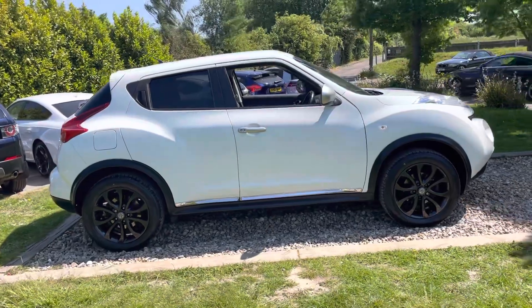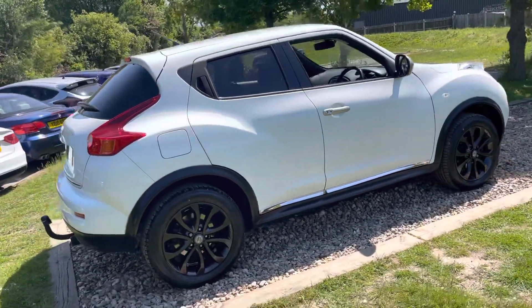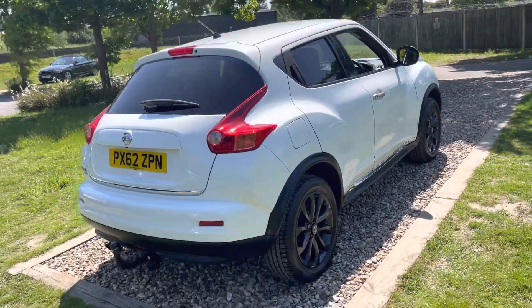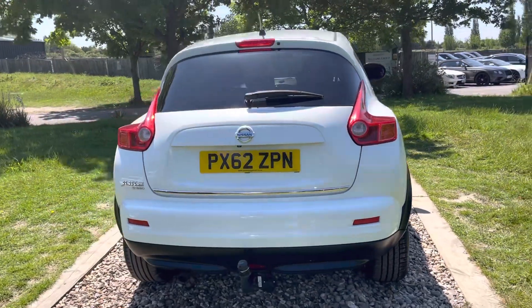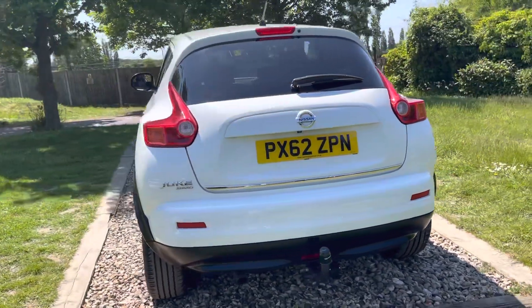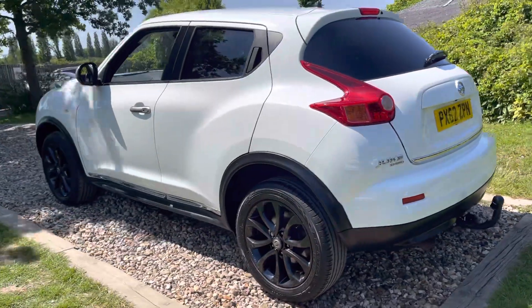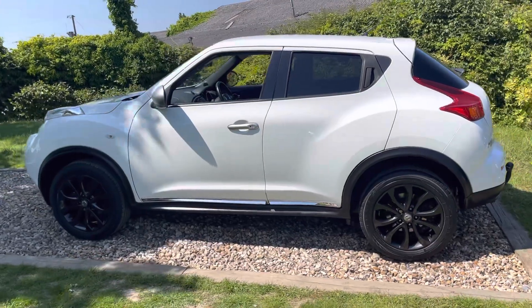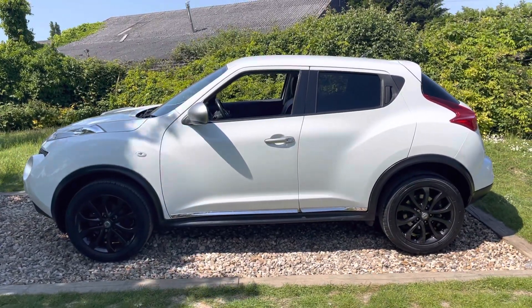I took this car in part exchange recently from a lovely lady who bought a Cougar from me — she needed a more powerful car to tow her new caravan. She'd literally just had a tow bar fitted to this car to realise it wasn't man enough to tow the new caravan she'd just purchased, so that's the reason for the change. Done 75,000 miles, three owners in total. Some Nissan service history early on; she's had it privately serviced by a chap who does her MOTs.